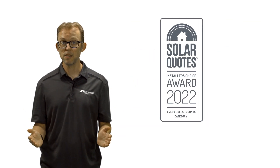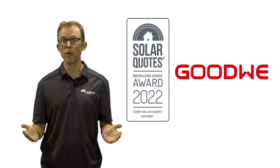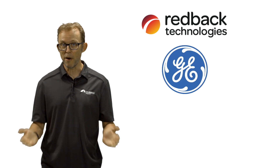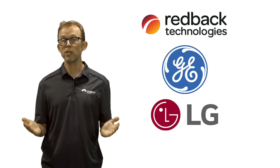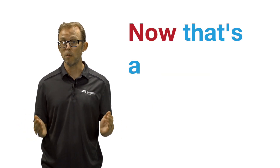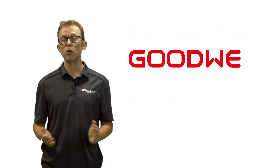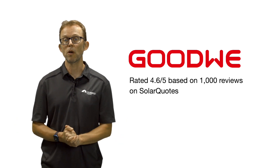In second place is the Chinese-made Goodwe. As well as having their own brand, Goodwe also makes inverters for Aussie brand Redback, American brand General Electric and South Korean brand LG. So countries worldwide trust Goodwe's manufacturing with their brand names — now that's a big vote of confidence. Goodwe inverters have a score of 4.6 out of 5 from about a thousand reviews on SolarQuotes.